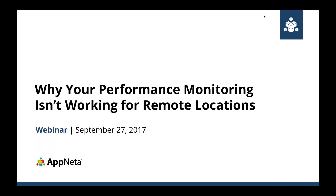Let's get started. Hello everybody, this is Damian Roskill, and welcome to the Appnetta webinar on why your performance monitoring isn't working for remote locations. Today we're going to be talking about the different challenges that IT professionals face when they're trying to do performance monitoring for remote locations.